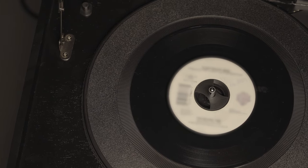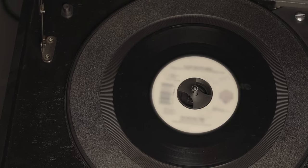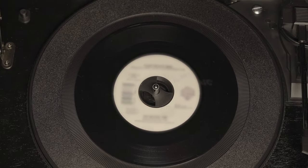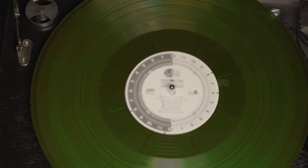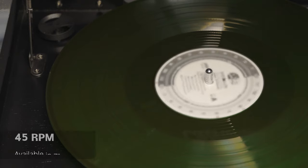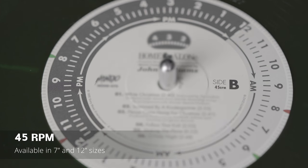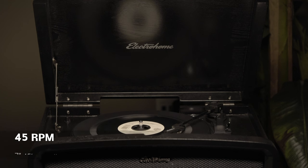Then came 45 RPM records. They're usually 7 inches with a wider hole in the center that requires a 45 adapter. But there are 12-inch 45 RPMs out there — they look just like their 33 and a third 12-inch counterparts, they just play at a faster speed. 7-inch 45s are usually pressed with one song on each side.